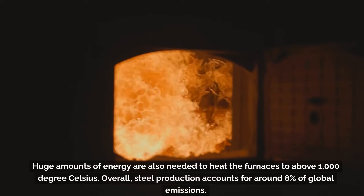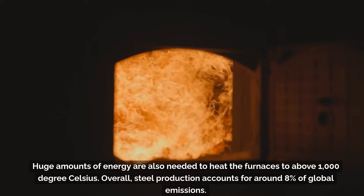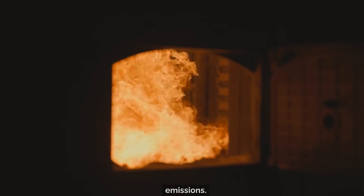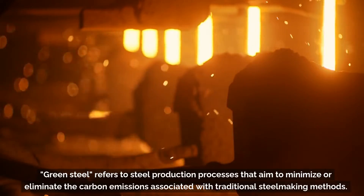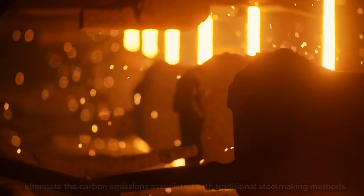Huge amounts of energy are also needed to heat the furnaces to above 1000 degrees Celsius. Overall, steel production accounts for around 8% of global emissions. Green steel refers to steel production processes that aim to minimize or eliminate the carbon emissions associated with traditional steelmaking methods.